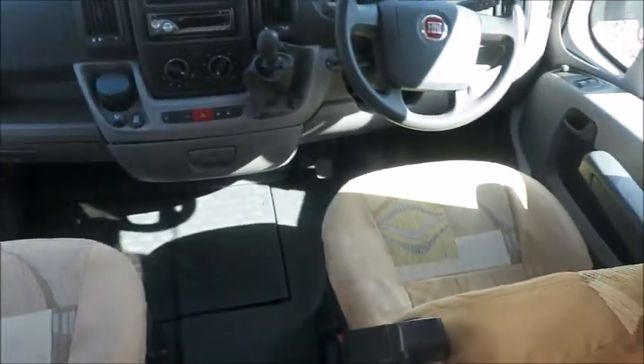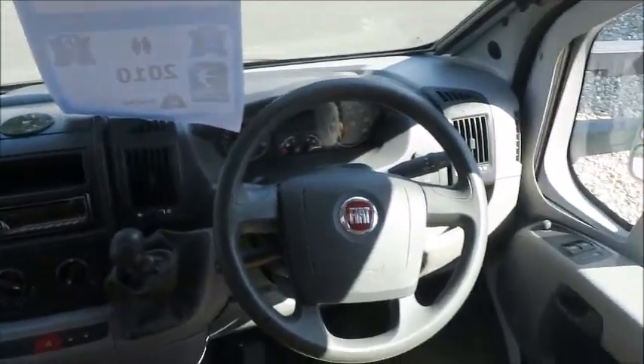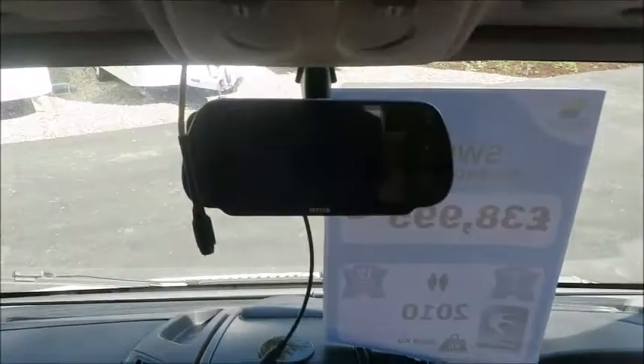Let's have a look inside. This is a two-berth motorhome. The front cab seats swivel, and it's got a six-speed gearbox with cruise control, electric windows and mirrors. It's also got a sound system, and this is what the reversing camera is linked to.